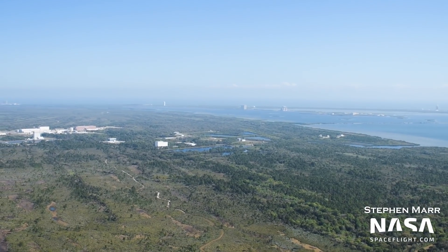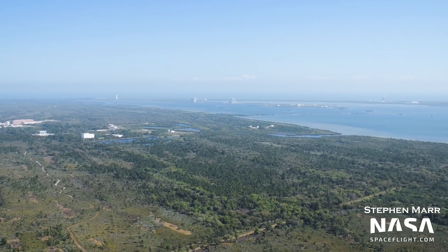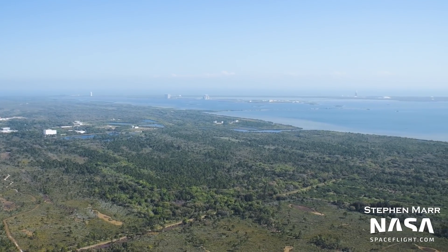Hey everyone, I'm Ian Atkinson with NASA Space Flight, here with this week's Florida Update on what's happening in and around the Kennedy Space Center and Cape Canaveral Space Force Station.